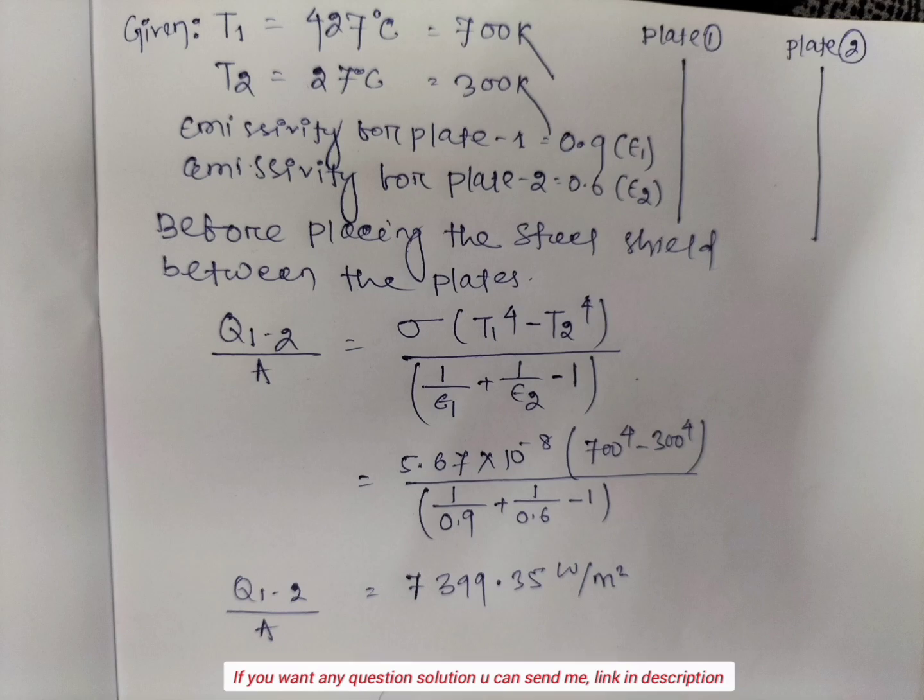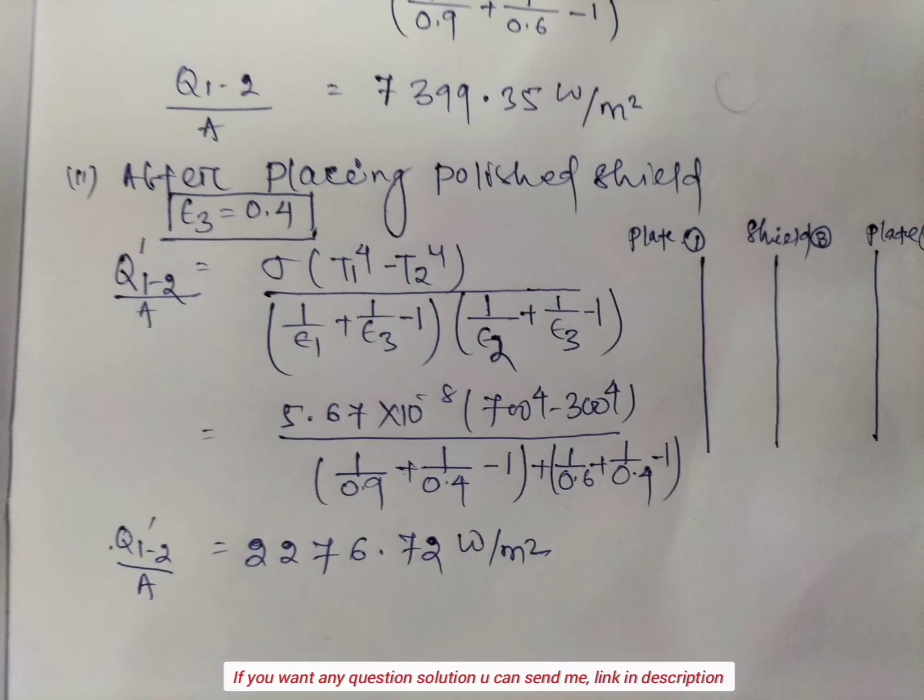plate 2 minus 1). After putting in the values, we get 7,399.35 Watt per meter square.